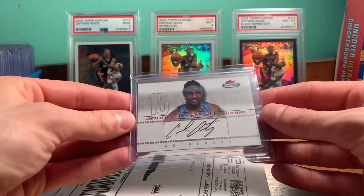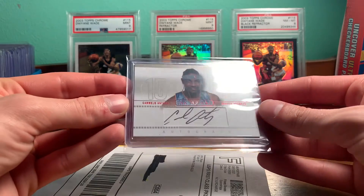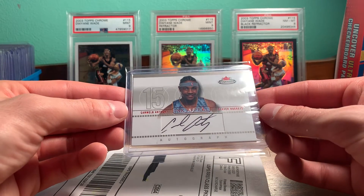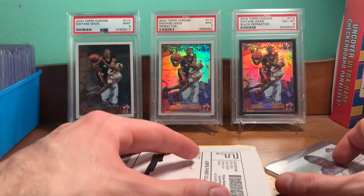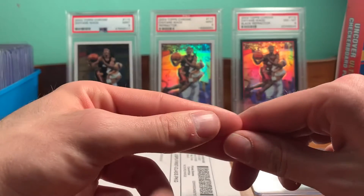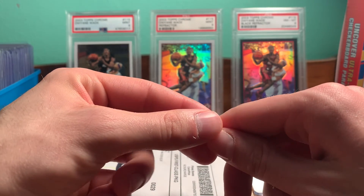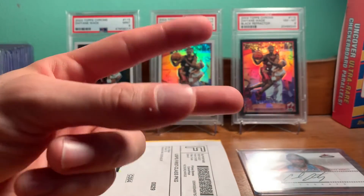So yeah, definitely gonna probably put it in a mag and hang on to it for a little while. Pretty nice one there. I think that's pretty much it for all I got coming in at the moment. Thanks for watching and peace.